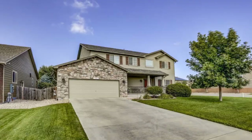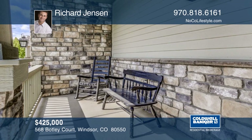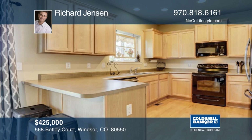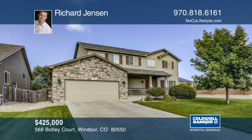This beautiful two-story home in Windshire is located on a large corner lot, offering its new owners plenty of space for outdoor living and entertaining. This four-bedroom, three-and-a-half bath home features high ceilings, hardwood floors, and an unfinished basement with rough ends. Enjoy all the conveniences of living in one of the most desirable neighborhoods in Windsor, including the community pool and playground. The Windsor Community Recreation Center, Grandview Elementary, Windsor Middle School, and Windsor High School are all just minutes away. Schedule your showing today with Richard Jensen.